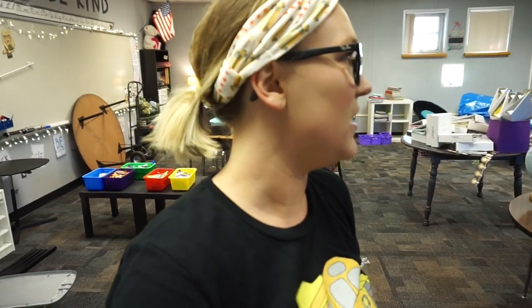Alright you guys, it has been a super long day — it is now 5 o'clock and I've been here since 9. So far, so good. I think I'm going to be ready to finish bulletin boards tomorrow. I'm going to turn the camera around and show you what I've done to summarize the day.